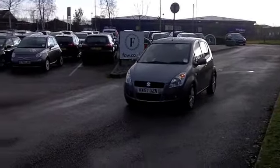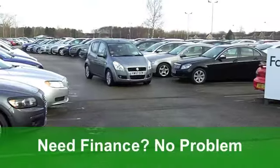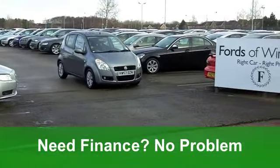Get inside and the cloth seats are very comfortable, and that driving position feels spot on. You've got a CD player so you'll be entertained. Alloy wheels on the outside as well, so it's a swanky looking car.